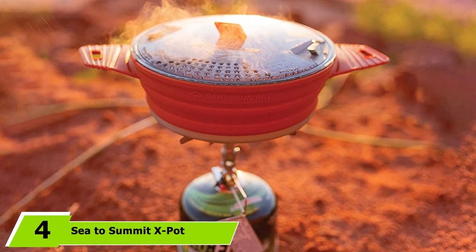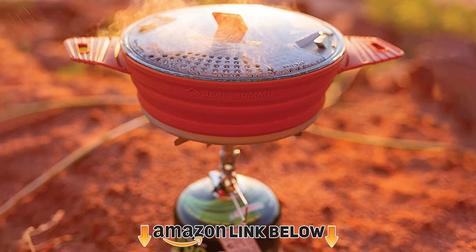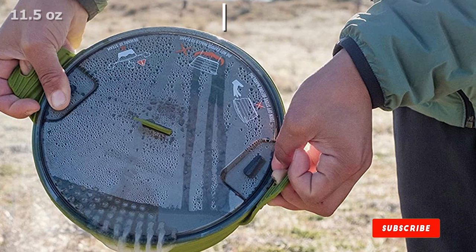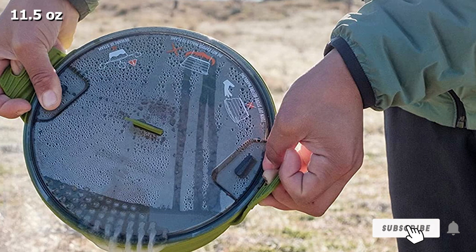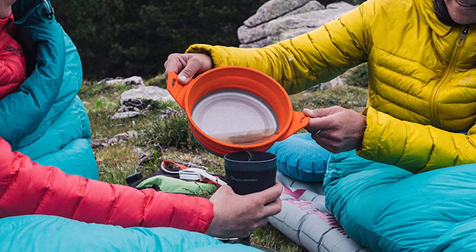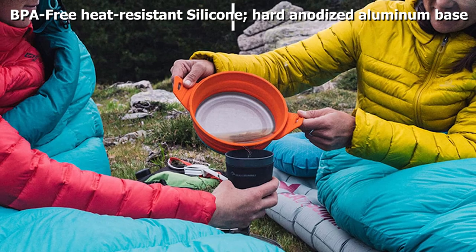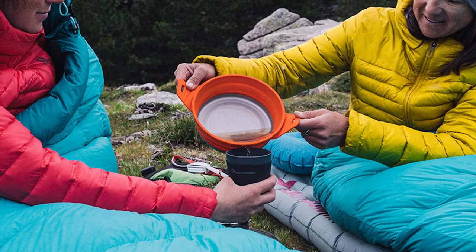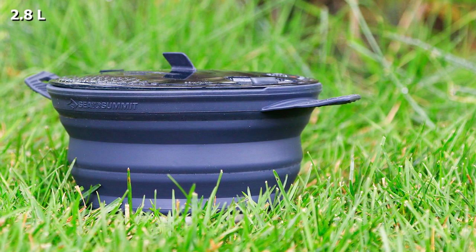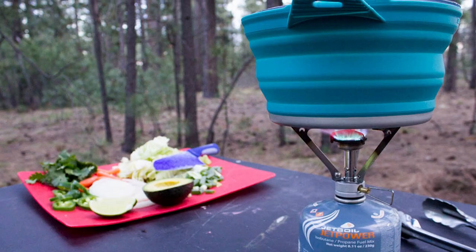Next at number four, we have the Sea to Summit X-Pot. It's an intriguing concept — primarily made of silicone but with a hard anodized aluminum base to conduct heat, the pot compresses down to barely half an inch thick. It's a cool piece of gear, perfect for space-conscious campers and backpackers who are serious about cookware. It was more or less in the middle of the pack for cooking ability and heat retention. Keeping open flame away from the silicone sides takes some care and led to longer boil times. Still, if space is at a premium, this is a cleverly designed and quality cook pot.